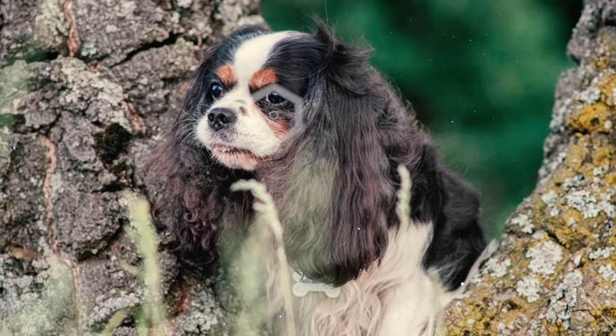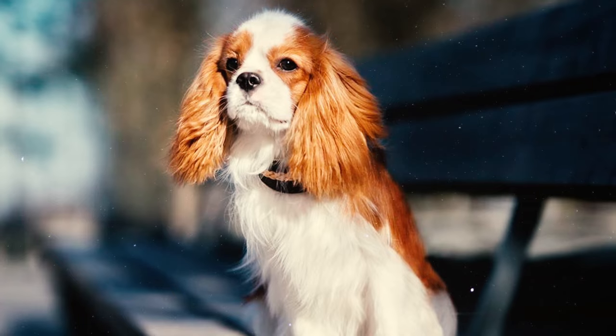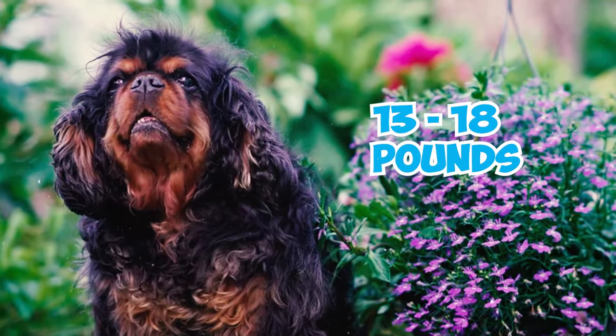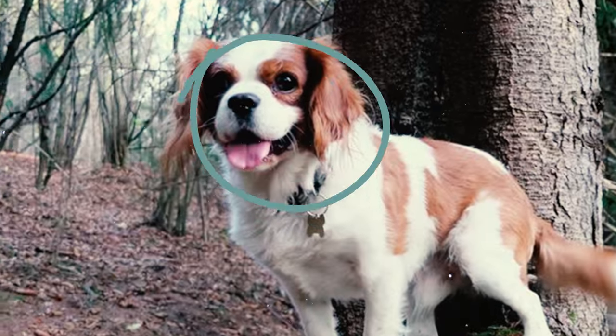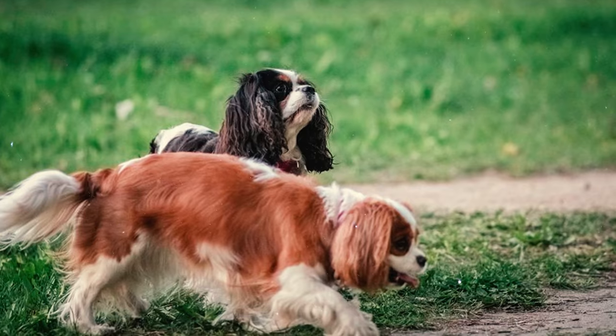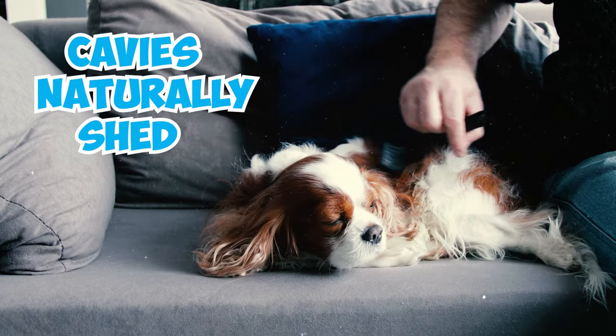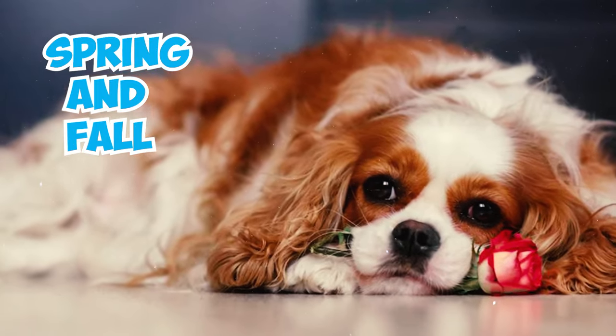Number eleven: according to the UK Kennel Club breed standard, the Cavalier King Charles Spaniel typically stands 12 to 13 inches tall at the withers, with a weight generally between 13 and 18 pounds. Their body shape is close to being square, slightly longer from shoulder to buttock than the withers height.